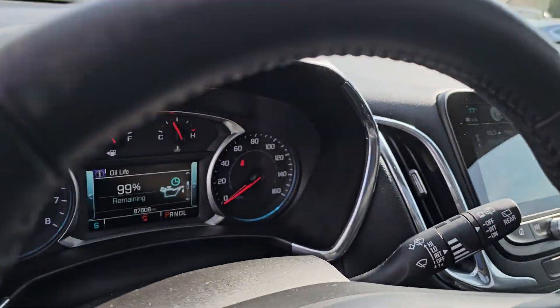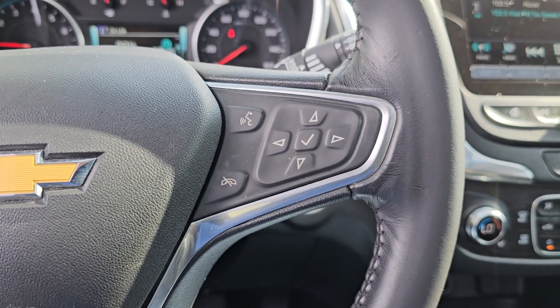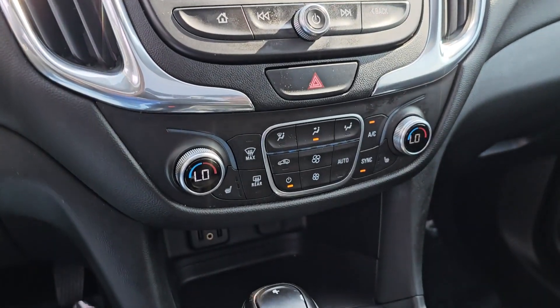Apple CarPlay and/or Android Auto, Lane Departure Warning, Sun/Moonroof, Heated Driver Seat, Keyless Entry, Heated Mirrors, Premium Sound System, Power Passenger Seat, Backup Camera, Satellite Radio.